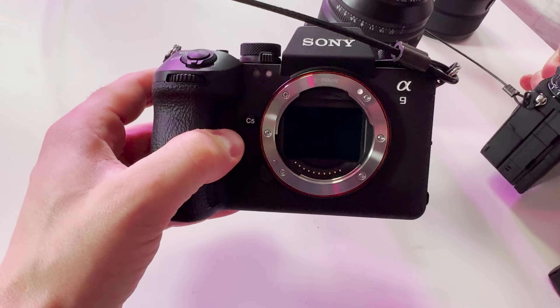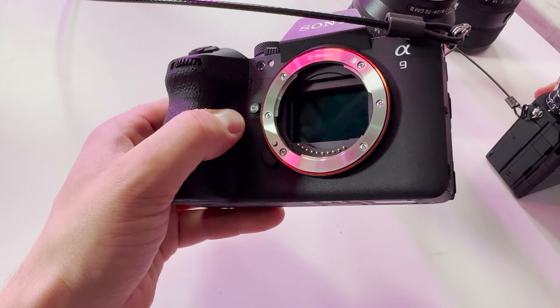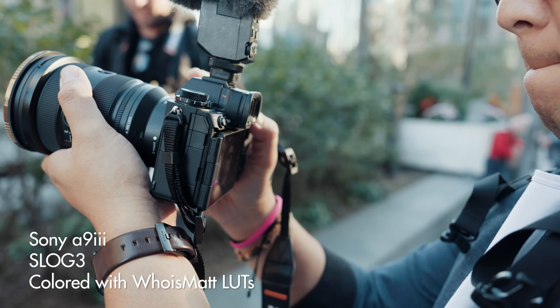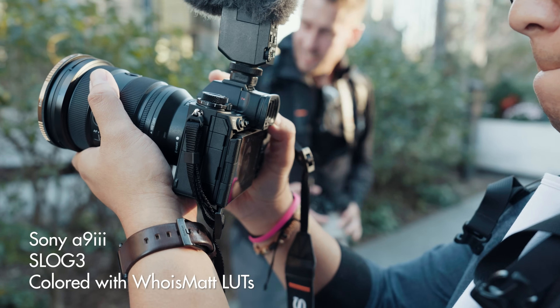The Sony A93 Global Shutter Sensor is revolutionary for filmmakers, and I believe the A93 shows us the direction where Sony's cameras are headed. If you are a filmmaker wondering why this sensor is such a big deal and what it means for future Sony cameras like the a7S4 or FX3 Mark II, keep watching because Sony has essentially showed us their roadmap.